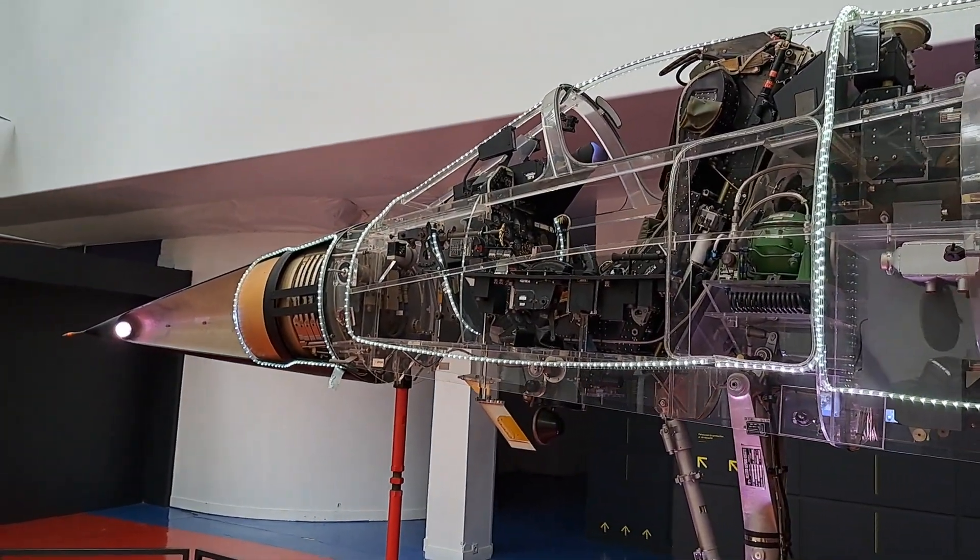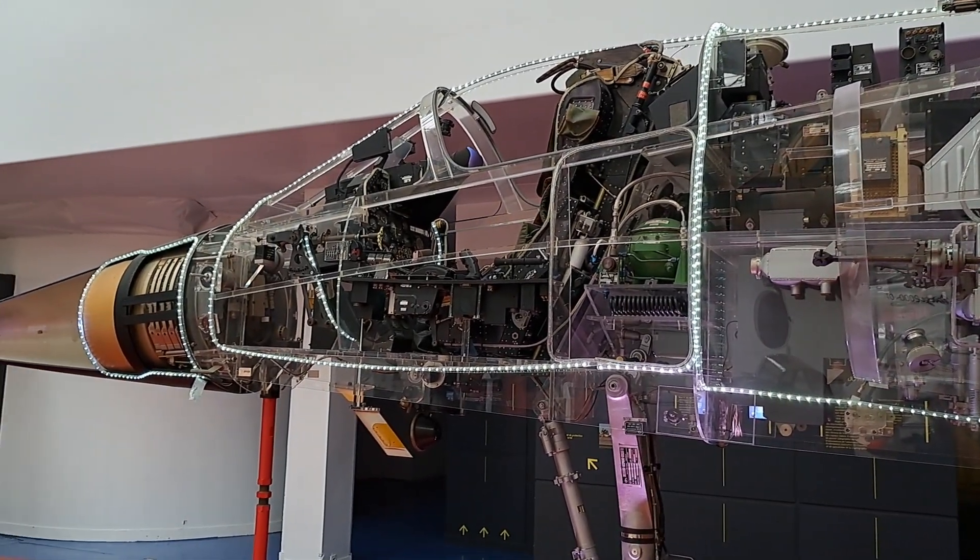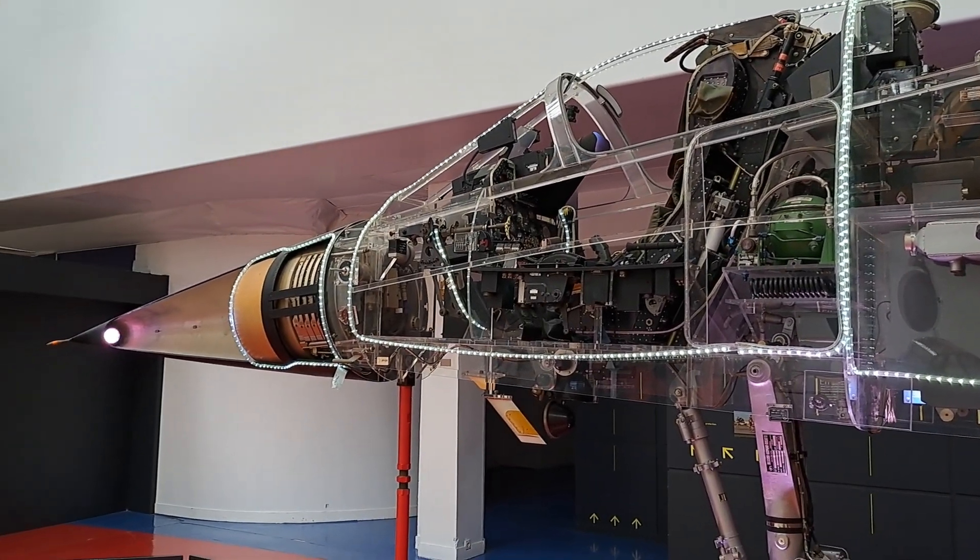The Mirage F1 presented here is the air defense version, which entered into service in the French Air Force at the beginning of 1974.